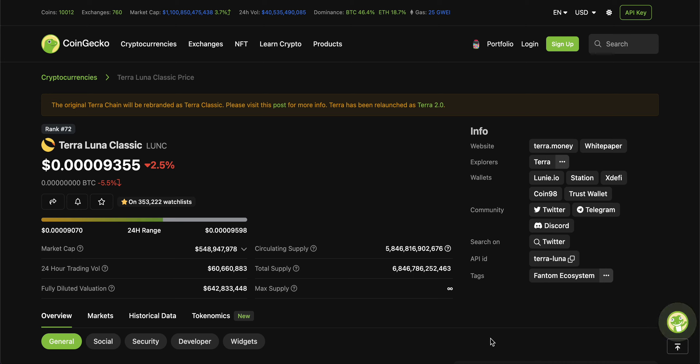As of June 16th, 2023, TerraLuna Classic is currently sitting at 9,350 — we still have about 4 zeros in front of the price. We are down about 2.5% in USD comparative, but we're down 5.5% in Bitcoin comparative over the last 24 hours, and I will explain why that is happening. If we're looking at its market cap, it's holding really, really strong above the half a billion dollar mark. That is a big plus point to keep in mind. The 24-hour trading volume is currently sitting at 60.6 million.